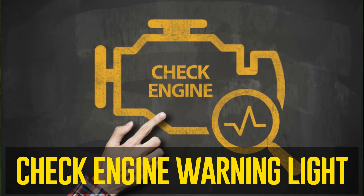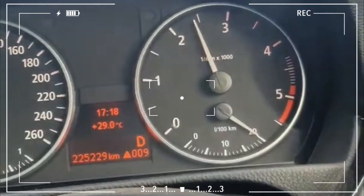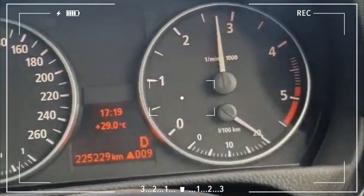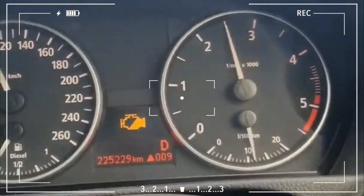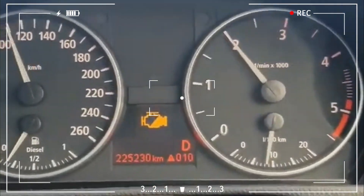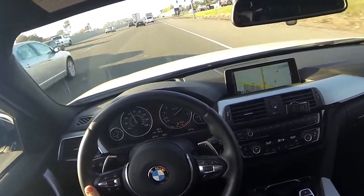Check engine warning light. When the check engine warning light illuminates, it typically indicates an issue with either your engine or transmission. Your cruise control system may be turned off as a safety measure by the engine control unit if it finds this issue. The CC system will remain deactivated until the engine problem is resolved.